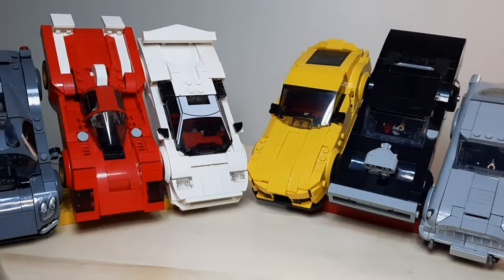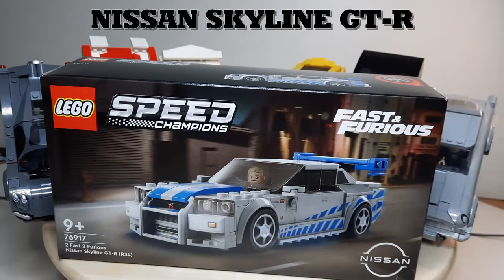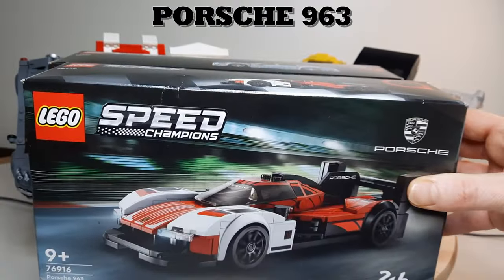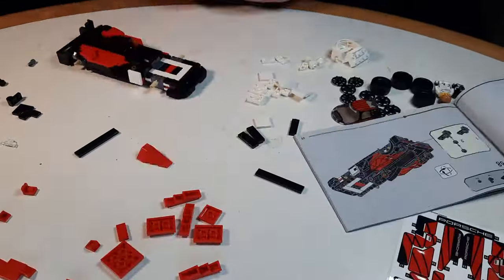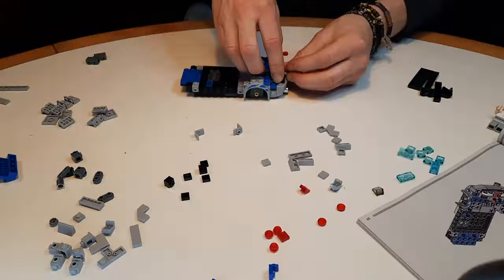The second step in becoming a better car builder is to copy the pros — what I mean is build the cars Lego are coming out with. That's why I went out and got the Nissan Skyline and the Porsche 963. Speed Champions are 8-stud wide, which is a pretty adequate size for a mini city scale and gives you more room for those cool details.